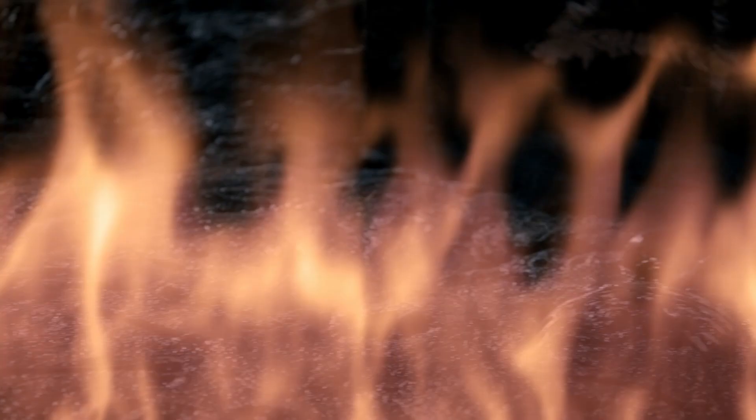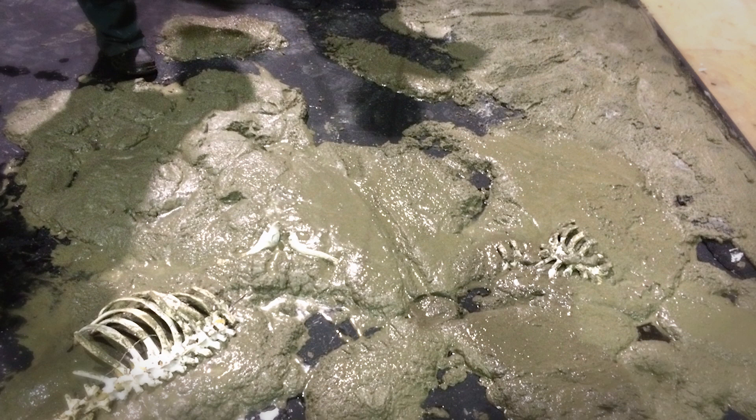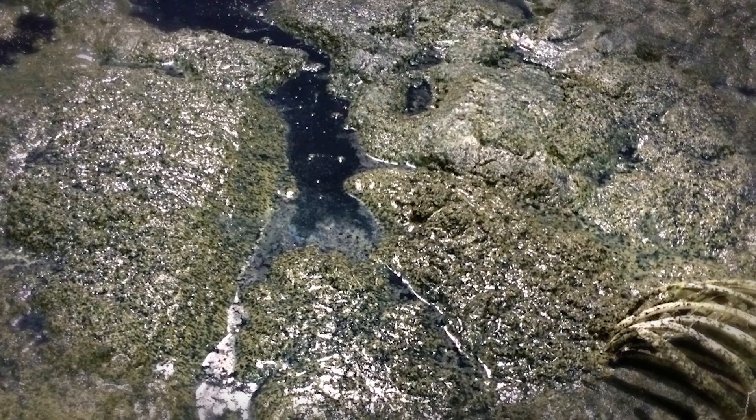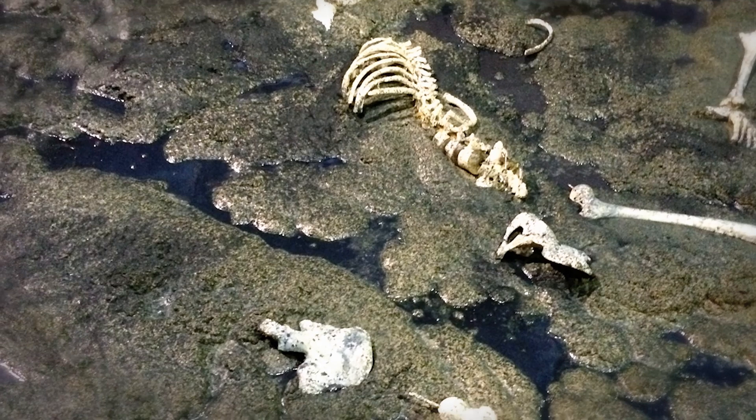We didn't want to set any parameters on hell — we kept it open enough so that people's imagination could fill in the blanks. We looked into other films, but also Hawaii, where you had these lava fields which stretch for what seems like miles and seem to have consumed everything in their path. We tried a number of different substrates, and then finally it became obvious that we were getting a cement mixer, putting black dye into cement, and pouring a huge concrete slab where we could then place each skeleton to best represent the devastation of hell.